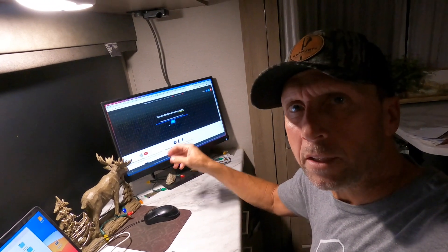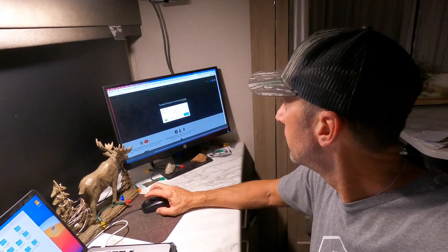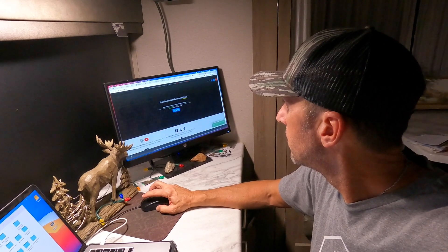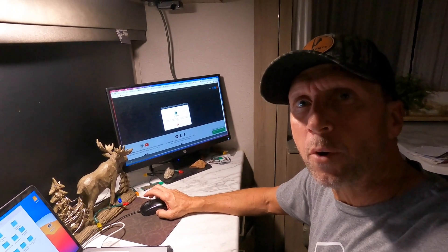So let's jump into it and let's see who the winner is for the Contour Fit Saddle. We got the URL in the random comment picker. Let's see who the winner is. Randy Hall, you're the winner. Congratulations.